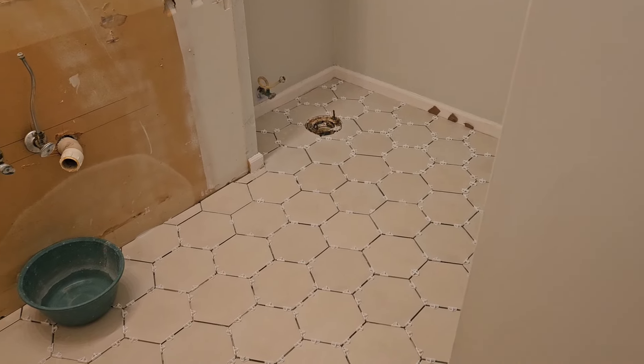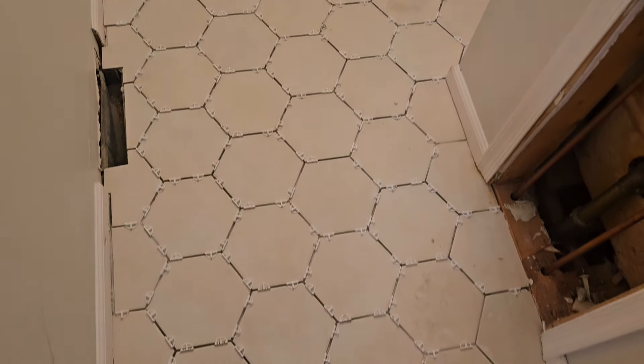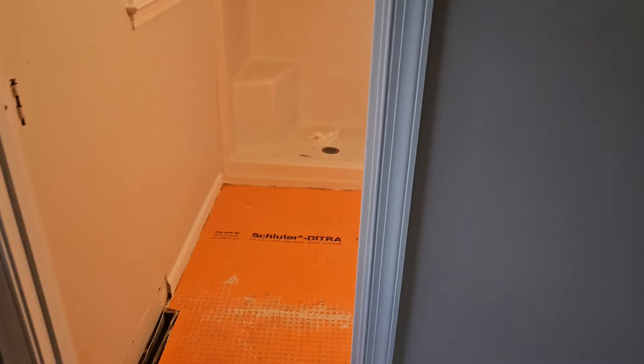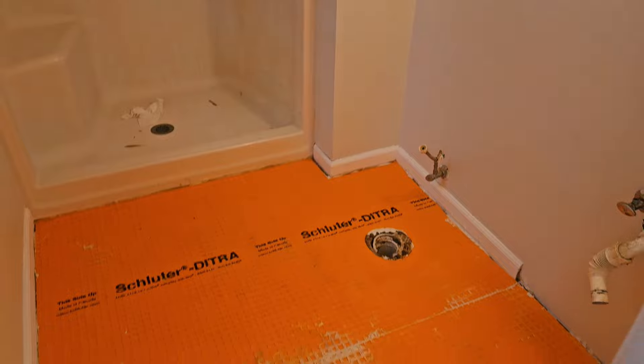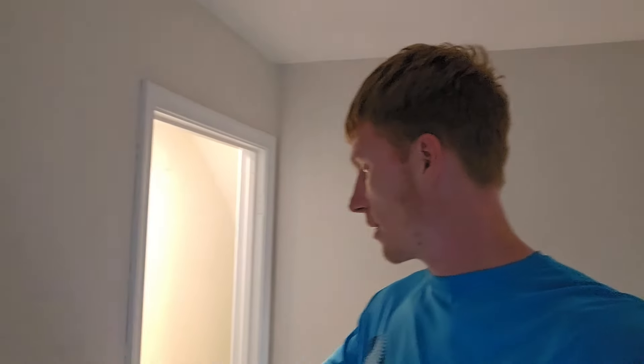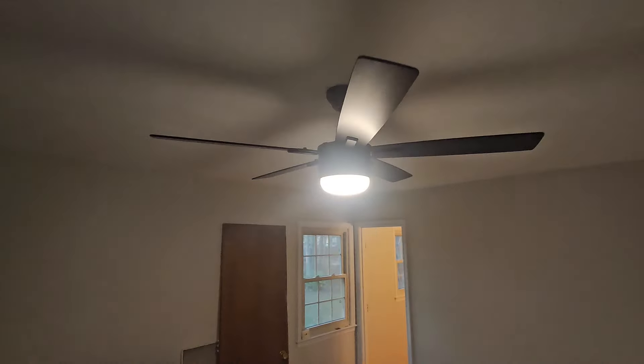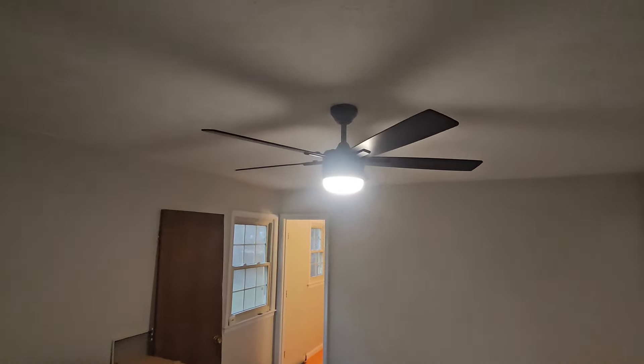Take a look — it looks really nice. Tomorrow he's going to do the other bathroom. Another really cool thing: we got fans. Finally got the right fan, got it installed. Electricians came over and installed them today.